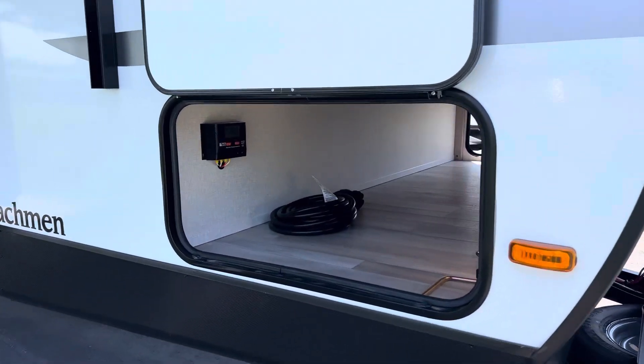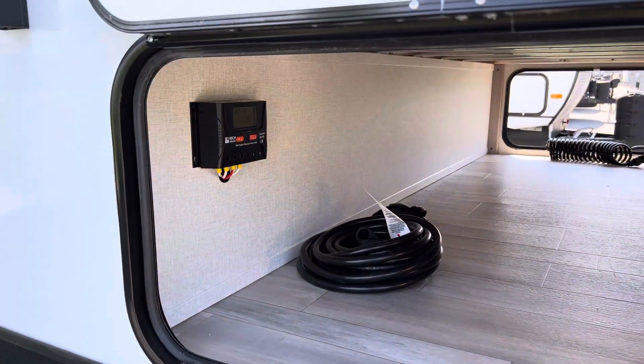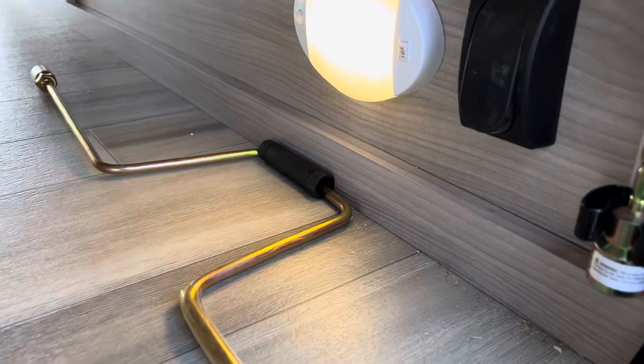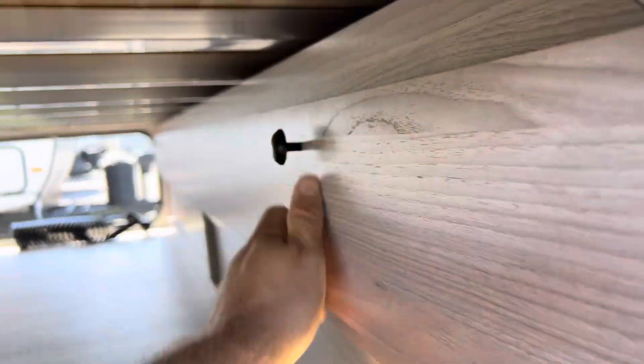We've got large pass-through storage here. There's a 200-watt solar panel on the roof, a motion light, and it comes with the adapter for the four stabilizer jacks. There's also this cool spot for your fishing rod so you're not breaking tips off.